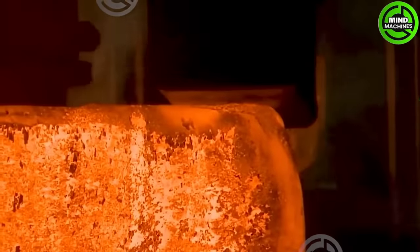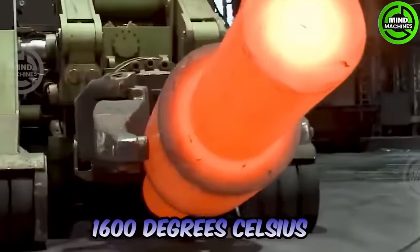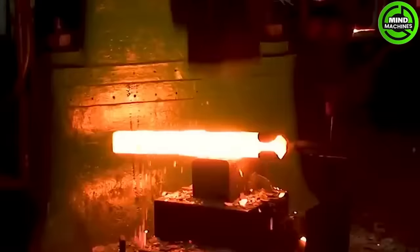Just imagine those massive metal blocks heated to 1,600 degrees Celsius being shaped by a colossal mechanical system.